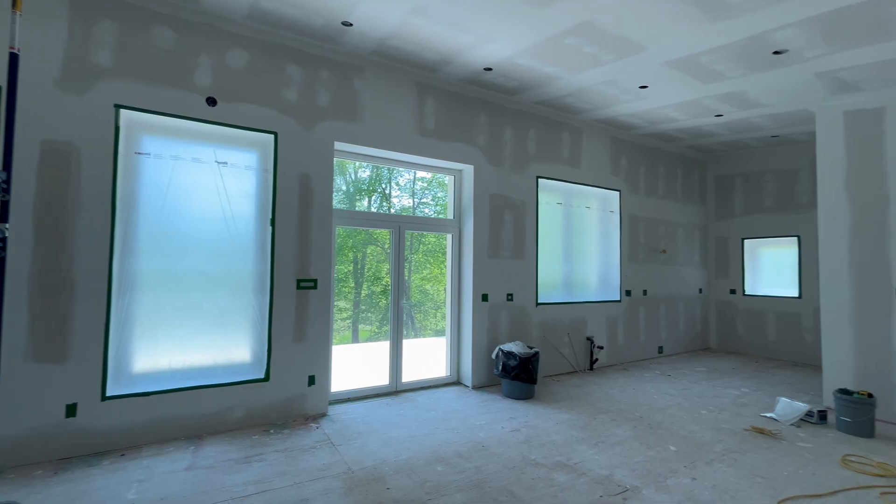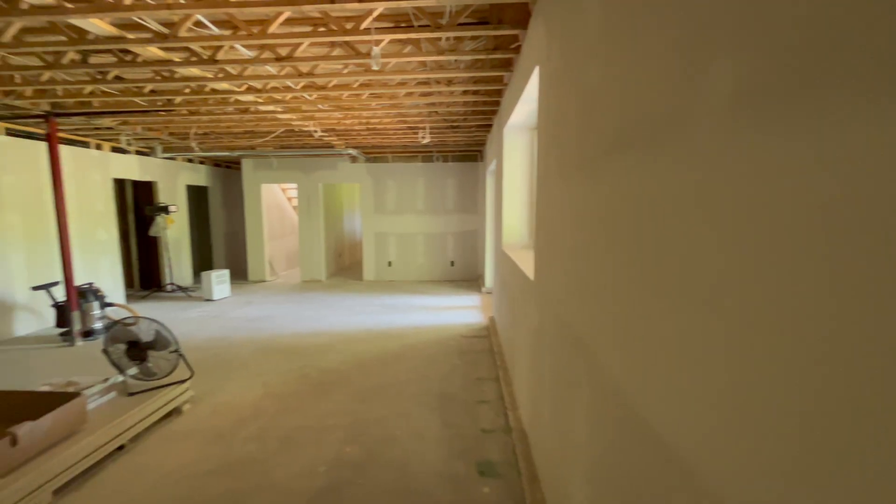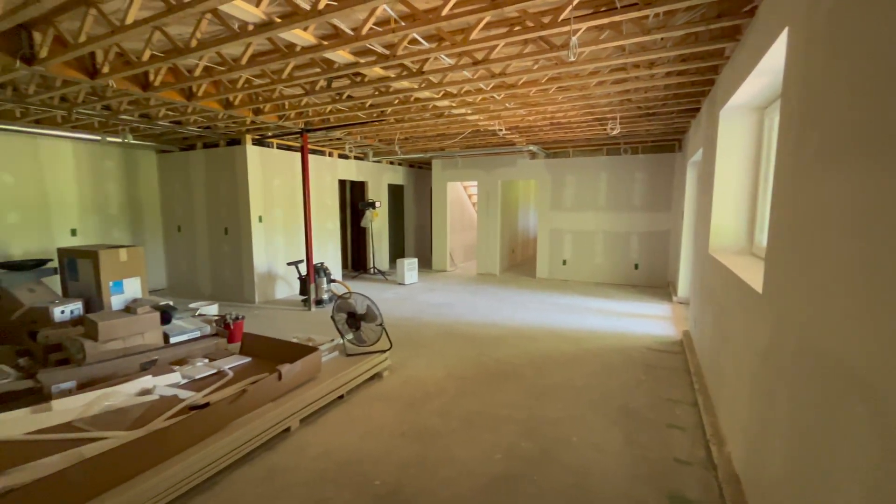As we move through this space, I'll show you exactly how the walls, windows, insulation, and ventilation all work together so that you can live healthier, no matter where you live.